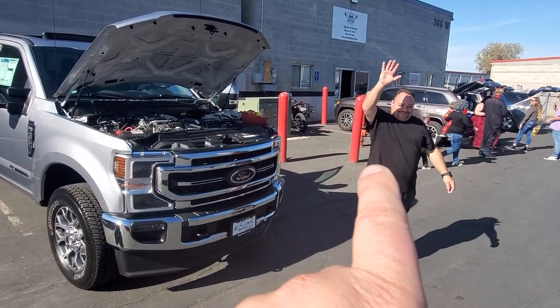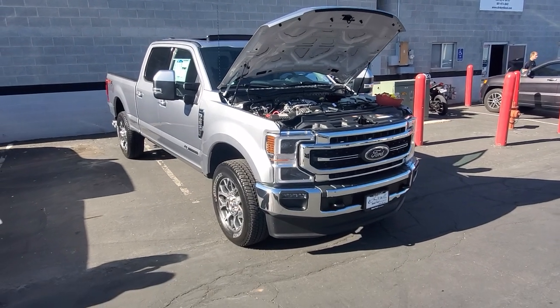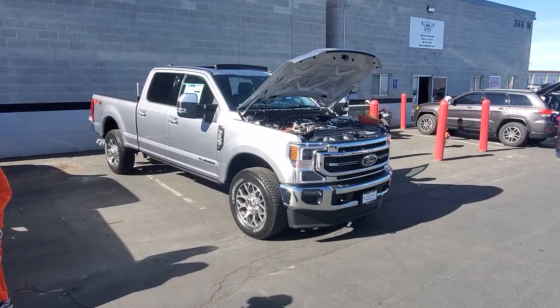Good old Chad, right there — Ford Rep. Brought a 2020 F-350 Super Duty Crew Cab Short Bed, 4WD 6.7 Power Stroke.